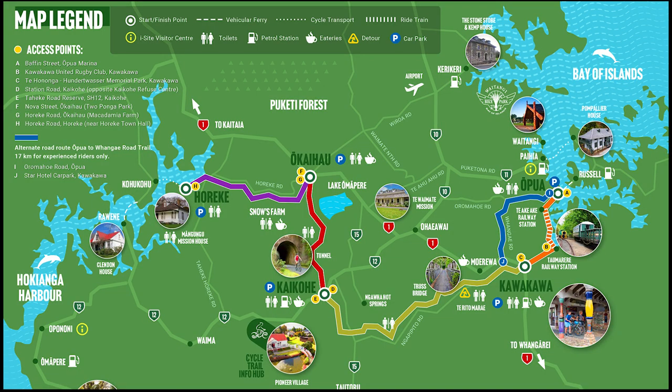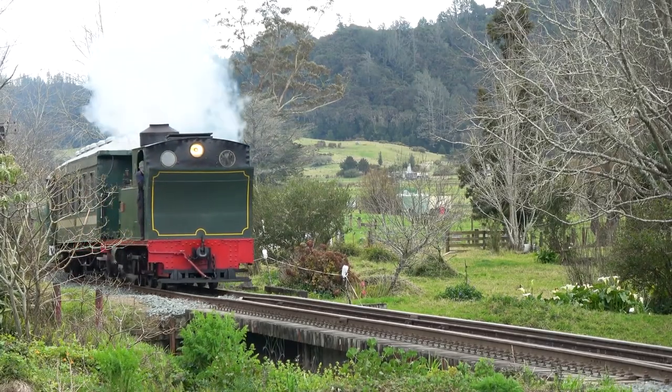The railway line also joins up with the Twin Coast Cycle Trail. This cycleway crosses the entire width of the Northland Peninsula, joining Opua and Huareki with 87km of cycle trail across stunning landscapes.